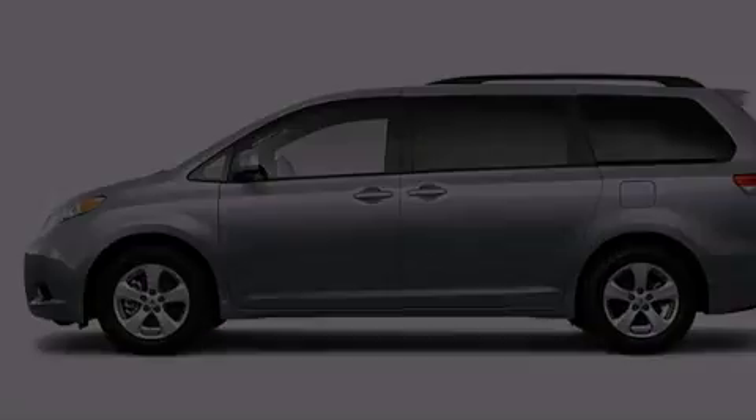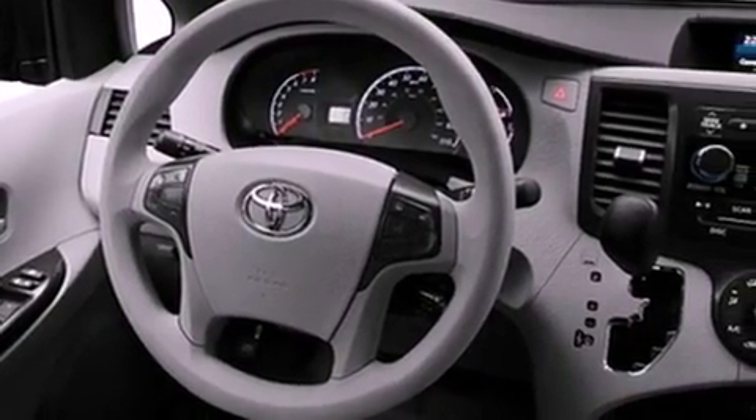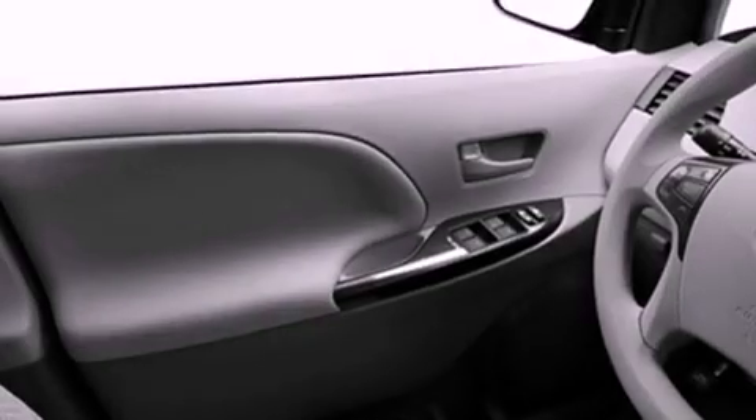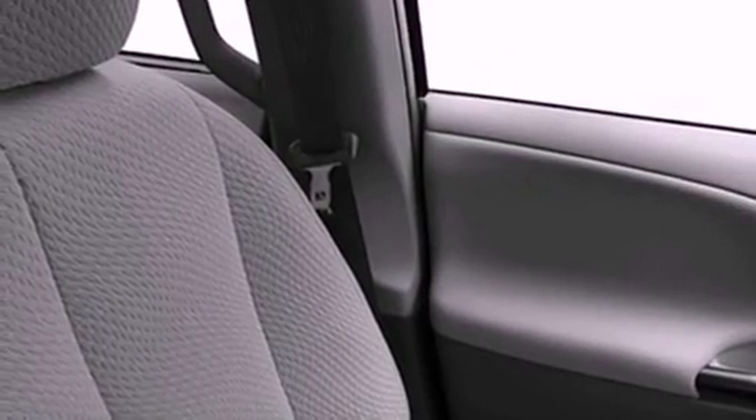Its top features include cruise control, an auto-dimming rearview mirror, a home-link feature, 17-inch alloy wheels, an engine immobilizer theft deterrent system, 12-volt power outlets, roof rails, a low-tire pressure indicator, a rear window defroster, and a rear spoiler.